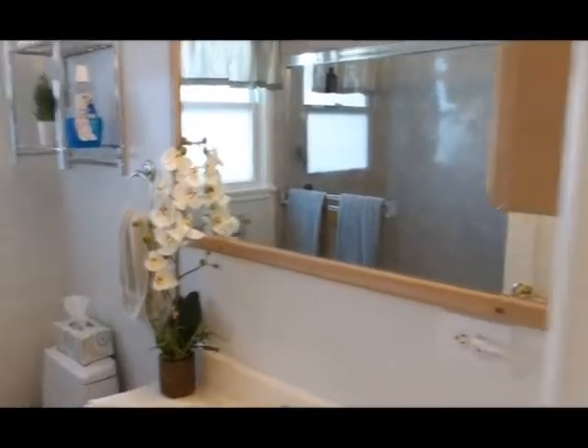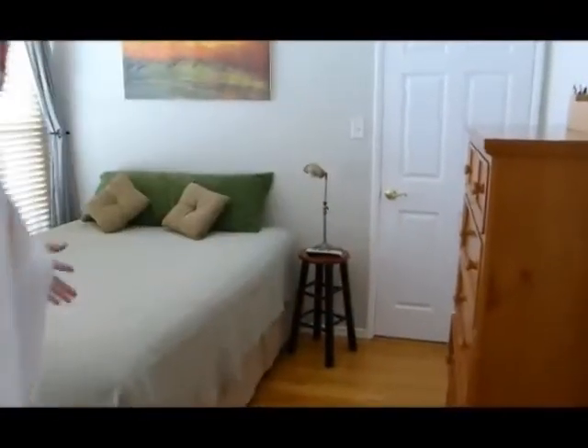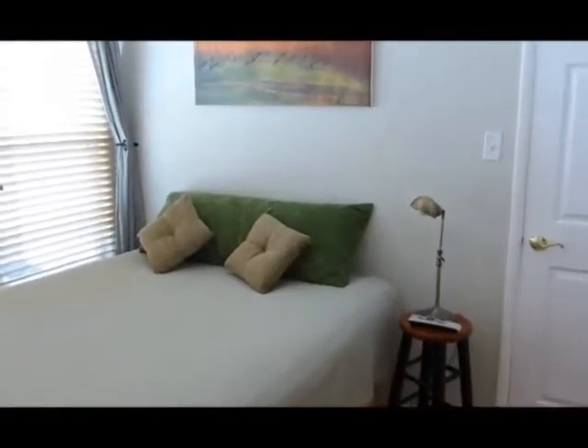And then we have our third bedroom here. This bedroom has a French door to the pool patio area. Just very, very nice.